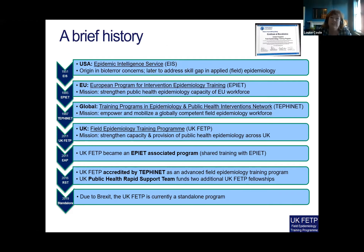Drawing from the model of the Epidemic Intelligence Service from the CDC in the United States, in 1995 the European Programme for Intervention Epidemiology was established, and in 1997 importantly the network for training programs in epidemiology and public health intervention was established — a group we still very much engage with. We set up the UK FETP program in 2011 with the mission to strengthen capacity and provision of public health epidemiology.